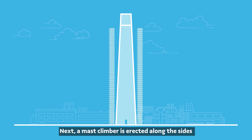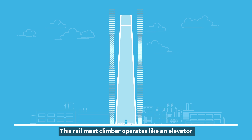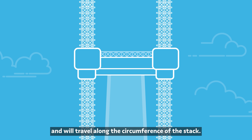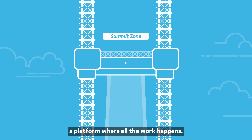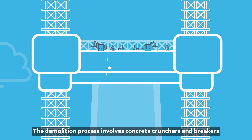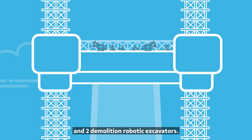Next, a mast climber is erected along the sides of the 450-foot structure. This rail mast climber operates like an elevator and will travel along the circumference of the stack. The top of the mast climber is the summit zone, a platform where all the work happens. The demolition process involves concrete crunchers and breakers that will be operated by approximately six people and two demolition robotic excavators.